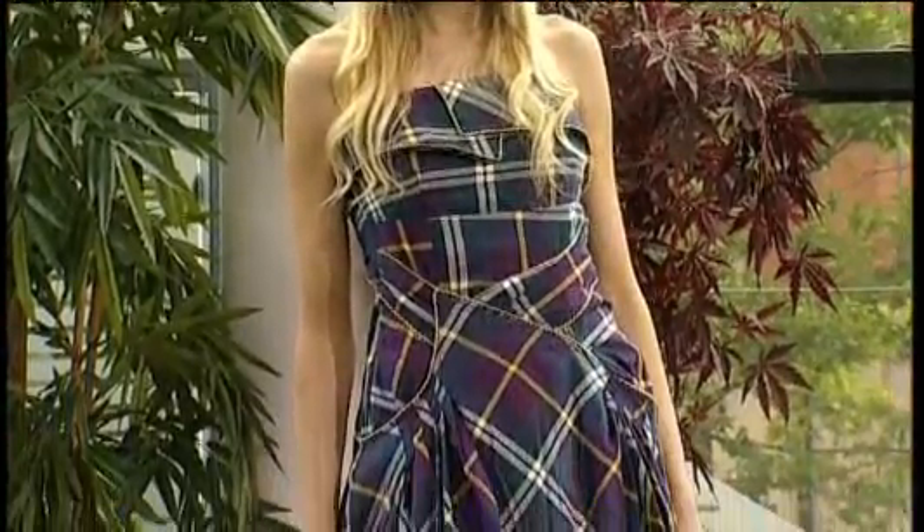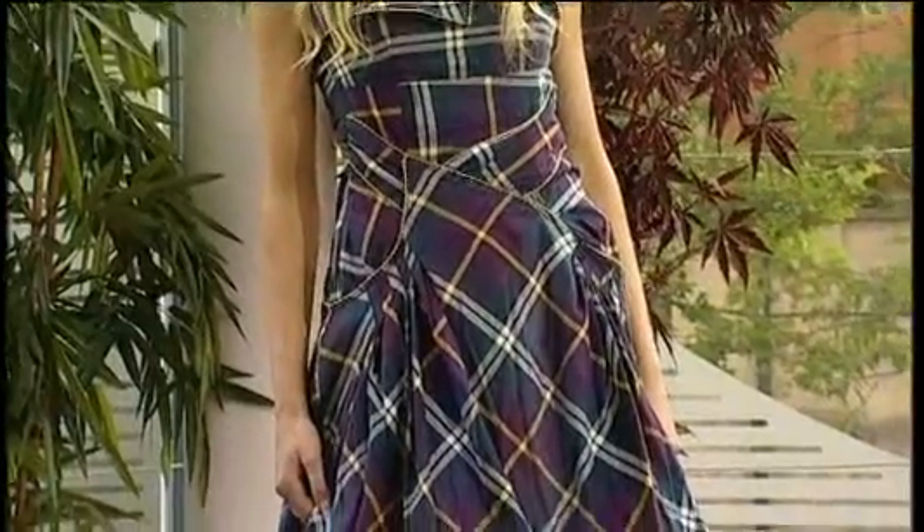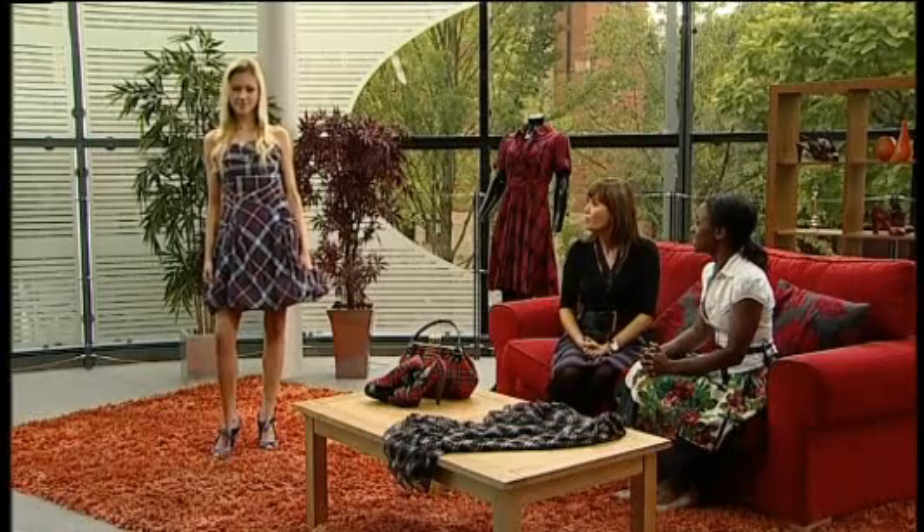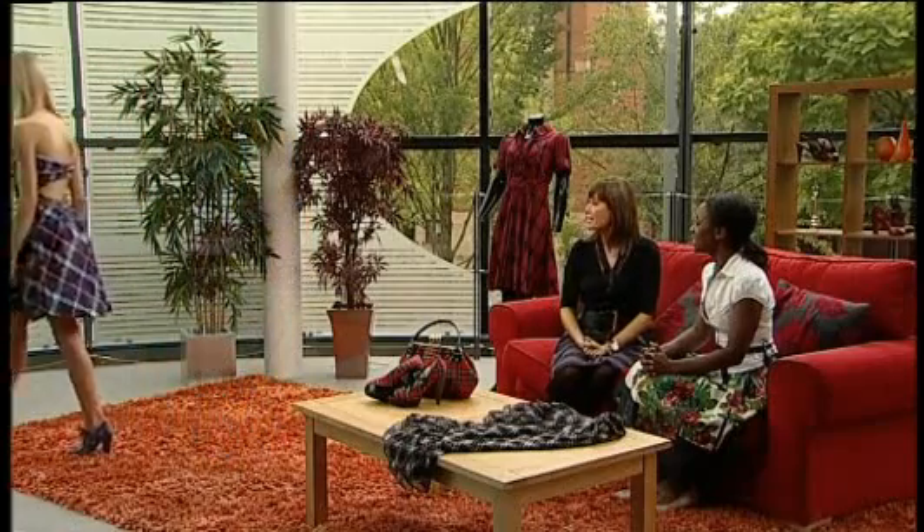I do actually really like this dress — maybe something I'd have for Christmas, maybe wear it for a Christmas do. Love it — purple, prom dress, and tartan, so it incorporates three things I really enjoy. Thank you very much Emma, let's bring on our next model Hannah.